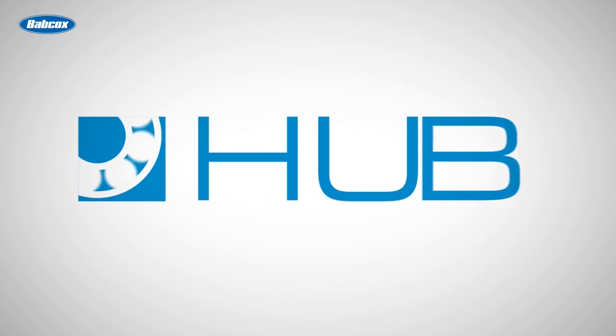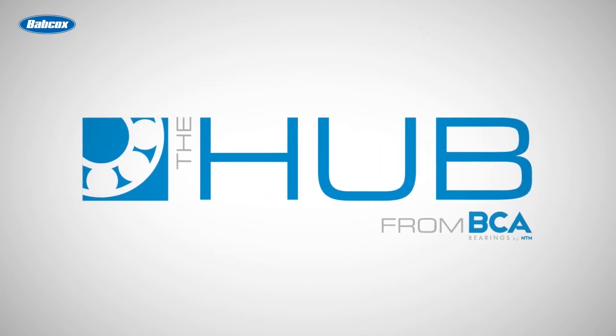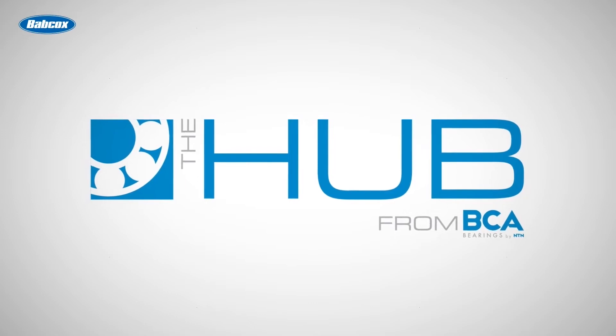The BCA Hub video series brings together the latest video tech tips on wheel hubs, bearings, and seals, featuring the experts you trust. Brought to you by BCA Bearings by NTN.